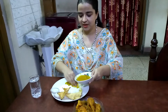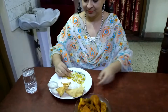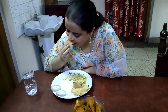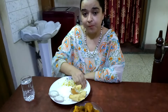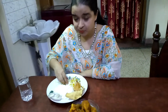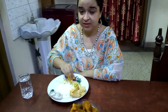First I am going to have the dal, with the papar and onion rings. This tastes very good.